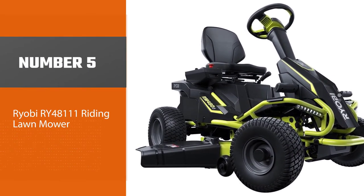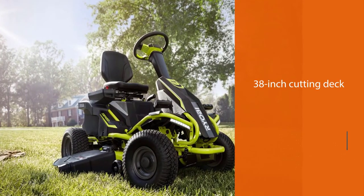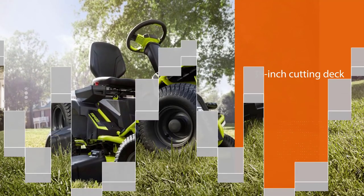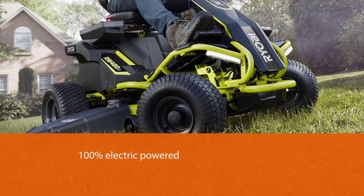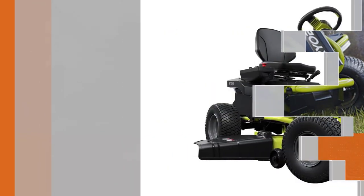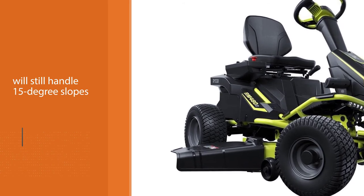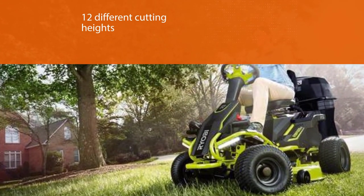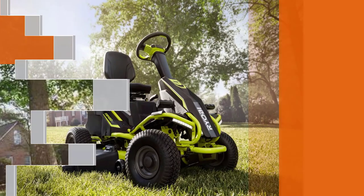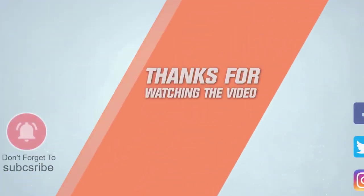Number five: Ryobi RY48111 riding lawnmower. With a 38 inch cutting deck, the Ryobi RY48111 falls squarely between Troy-Bilt's neighborhood scale mower and larger options from Husqvarna. It's 100% electric powered — not as powerful as a larger petrol engine, but it will still handle 15 degree slopes with ease. You can choose from 12 different cutting heights ranging from 1.5 to 4.5 inches. There are two precision cut steel blades, each with direct drive brushless blade motors. There's also an adjustable seat and a cup holder. For more details, click the link in the description.